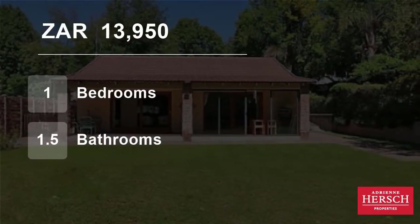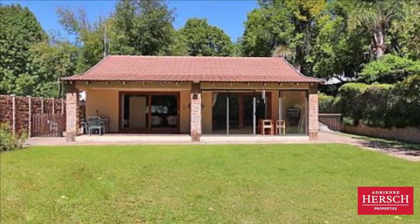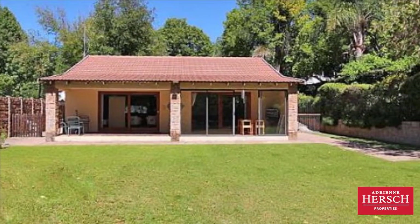Welcome to this one-bedroom house for rent in Dewbury, Santan, Gauteng, South Africa for 13,950 Rand per month.